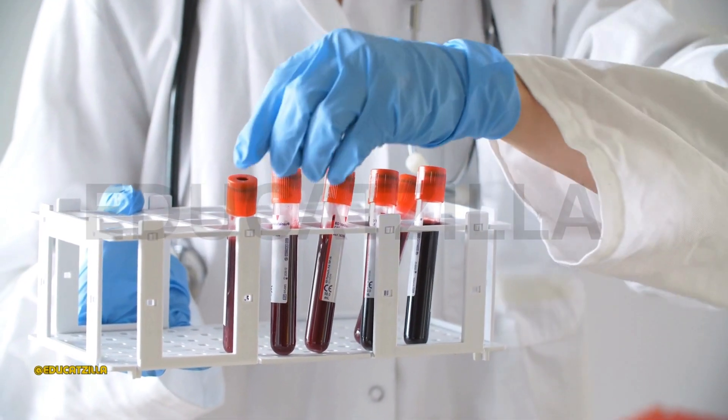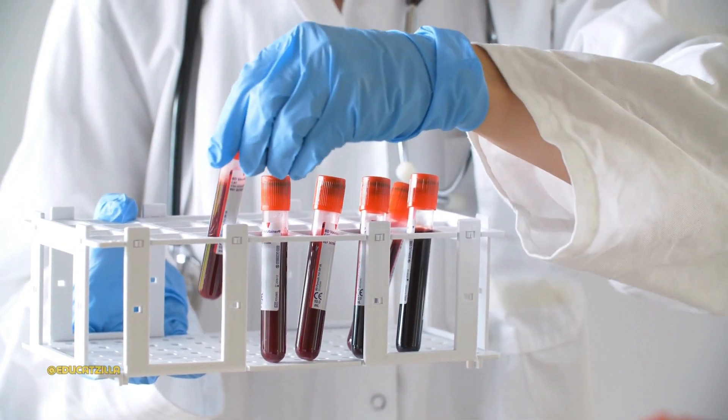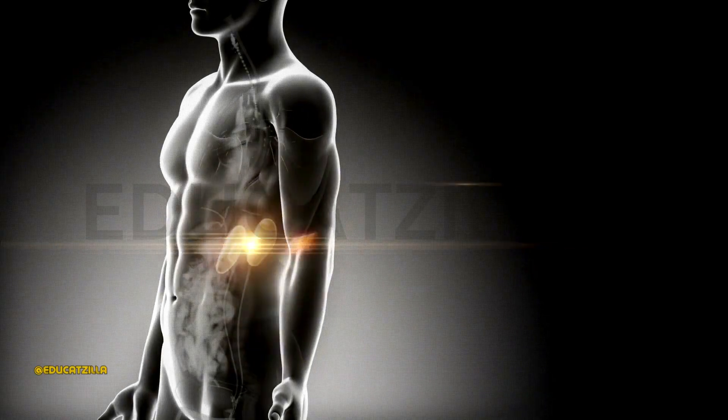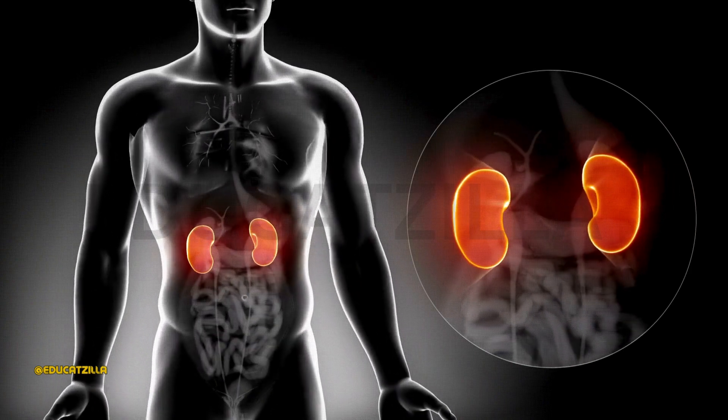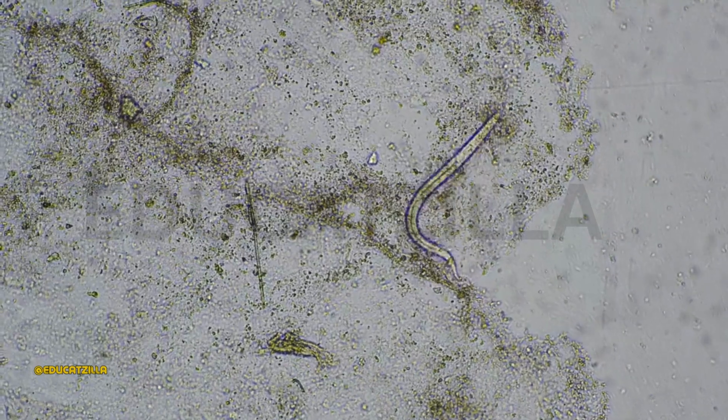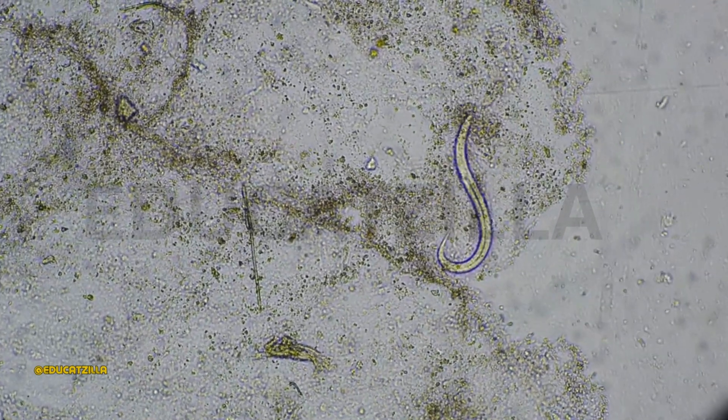Lab tests might include blood tests and a urine test. The urine test can find unusual levels of protein and blood, and signs of infection in urine. A stool sample test might find E. coli and other bacteria in stool.